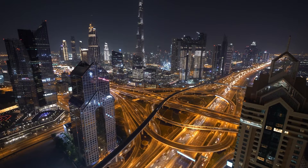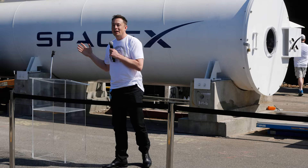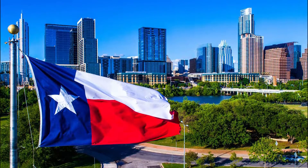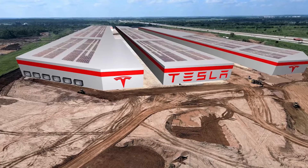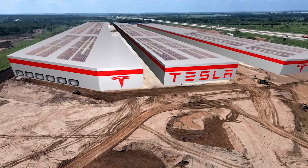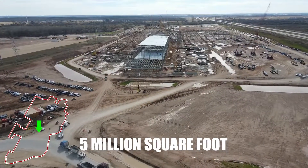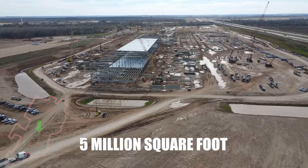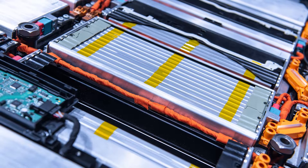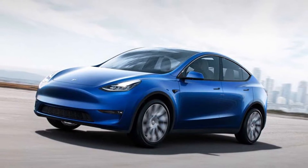Building on his vision to revolutionize the transportation industry, Elon Musk likes to build things bigger and better — and where else to do that than in Texas. Welcome to Tesla's Gigafactory 5, Gigafactory Texas, or Giga Texas: a $1 billion, 2,100-acre, 5-million-square-foot manufacturing plant that will be the production home of Tesla's Cybertruck, Tesla Class 8 Semi, batteries, Model 3s, and Model Y SUVs.